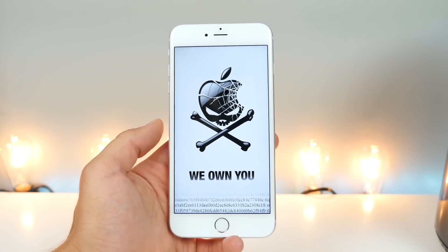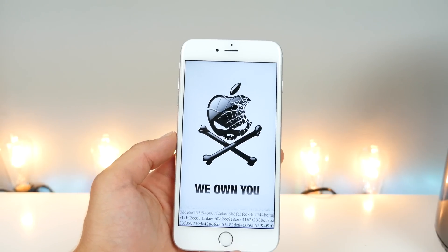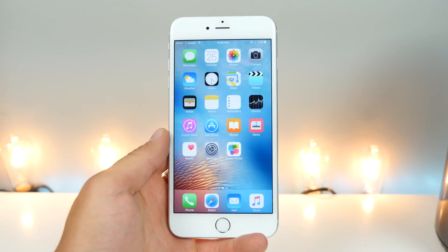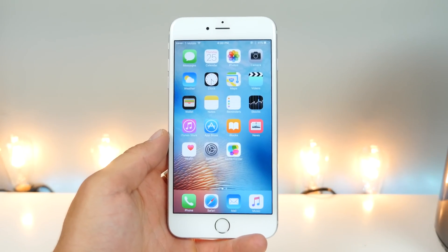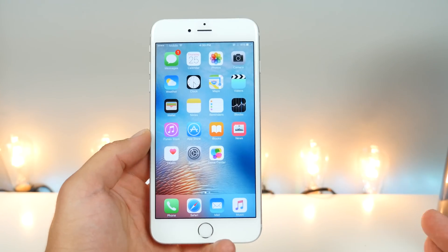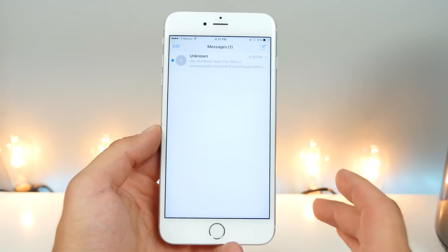There was an Israeli activist who received a text message in which this malware was embedded. The way it spreads is simple: you receive a text message with a link, and that link is all it takes to become hacked or infected with this malware. If you're on iOS 9.3.4 or below, you are at risk.